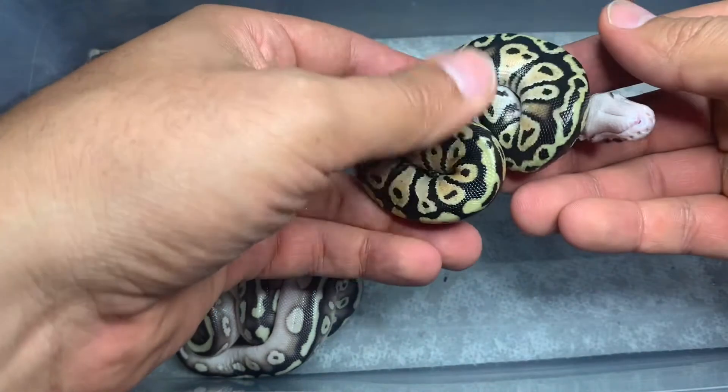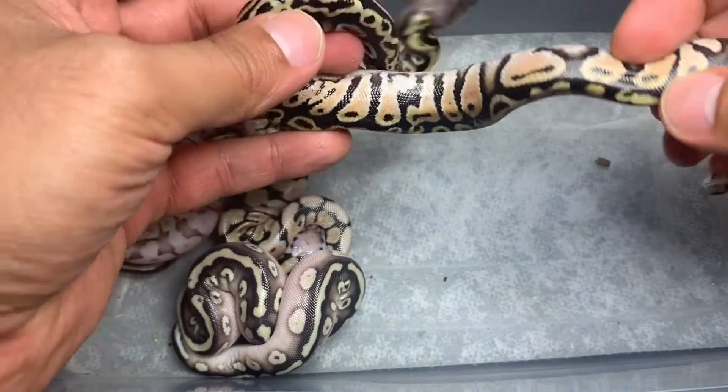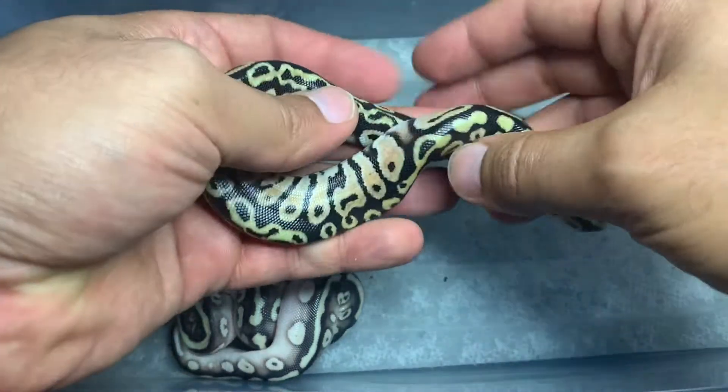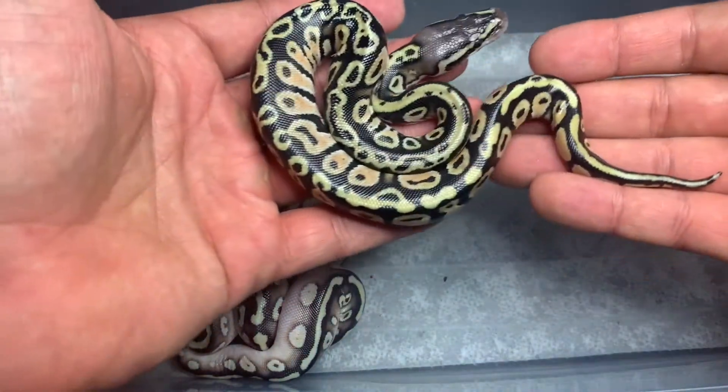This is a Cypress pastel male. Really, really nice blushing. Pastel brings in the yellows. It's a little busier pattern than a regular pastel. Really, really nice looking male.